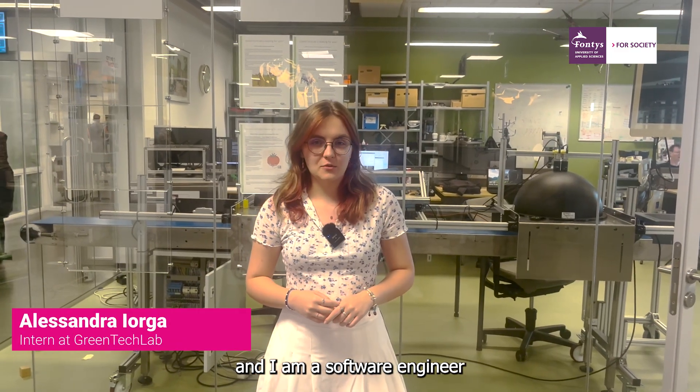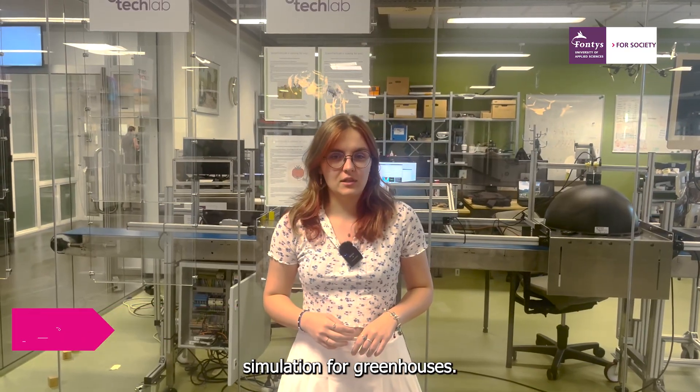Hello, my name is Alessandra Jorga. I'm a software engineer student at Fontys Venlo. I am currently doing my internship at Greentech Lab, where I work with robotic simulation for greenhouses.